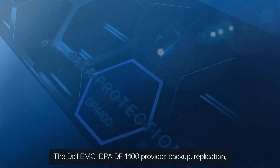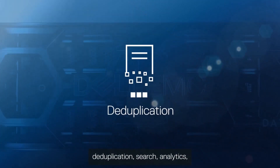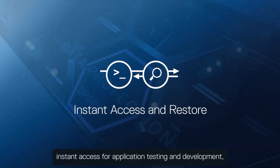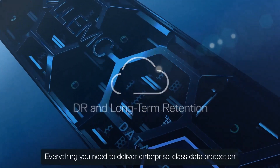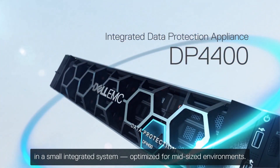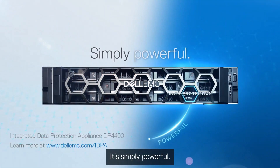The Dell EMC IDPA DP4400 provides backup, replication, deduplication, search, analytics, instant access for application testing and development, as well as DR and long-term retention to the cloud. Everything you need to deliver enterprise-class data protection in a small integrated system, optimized for mid-size environments. It's simply powerful.